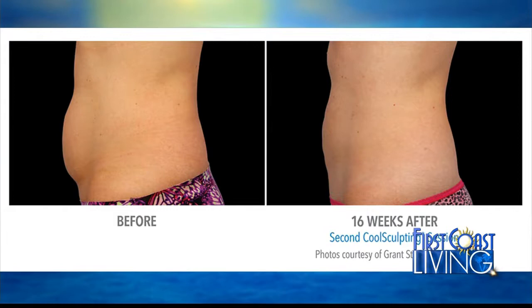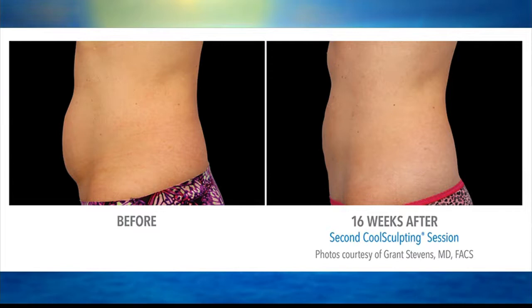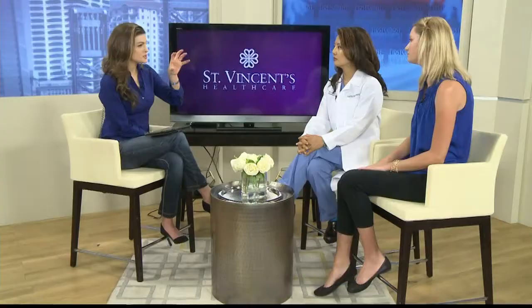Every patient's a little different. So depending on your goals and expectations, which is something we go over in your consultation, we will talk about your goals, your expectations, kind of what you're trying to achieve. That's my job — to help determine not only what applicators to use, but how many times we're going to have to do this process. You get about a 20 to 30% reduction of that pocket each time, so if you're looking for 40%, we need to do it twice.